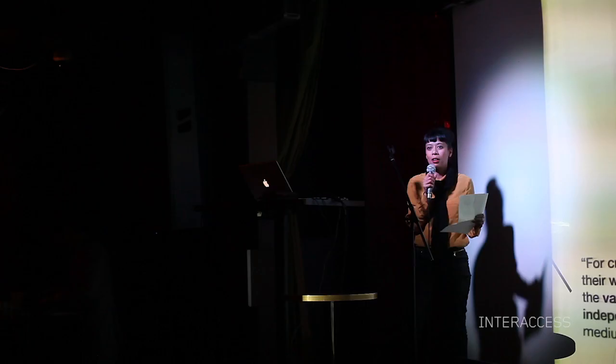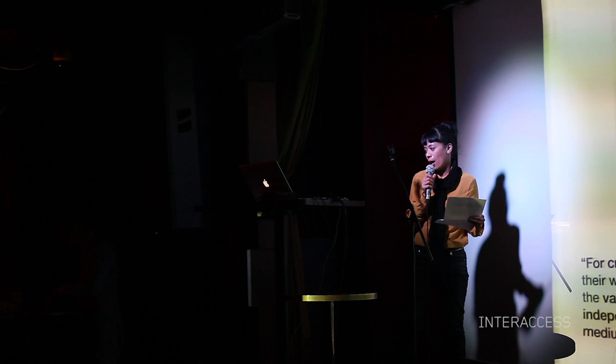Through conferences and symposiums, they came up with a set of four preservation strategies they call the Variable Media Approach. Storage is the most conservative strategy, where the artwork is not changed at all. Instead, special care is taken to keep the work in a safe, controlled environment, and even keep extra components — extra things to make sure that if it ever breaks down, we've got a backup plan.